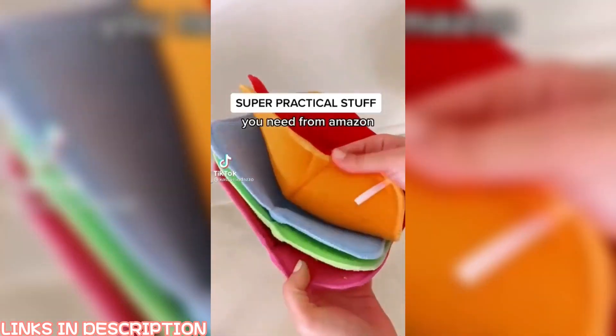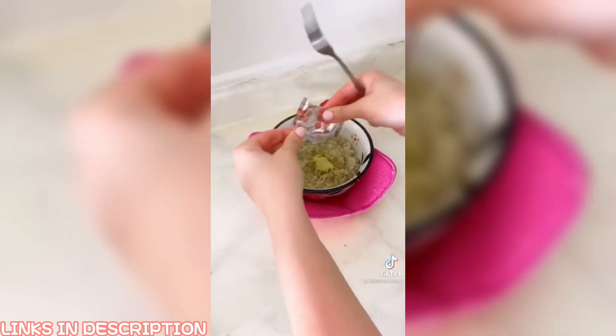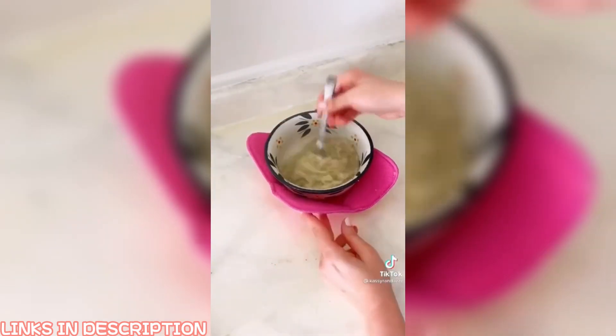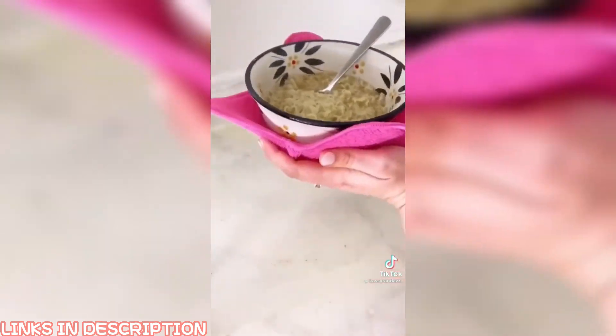Super practical things you didn't know you needed from Amazon. In my house we call these bowl koozies. You can put them in the microwave with your food so that you never have to touch the hot bowl. They're one of the most used items in my kitchen and I link them in my bio. Also, ramen is better in the microwave — change my mind in the comments.